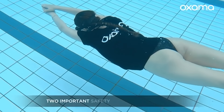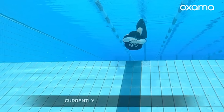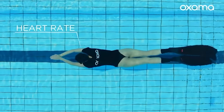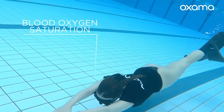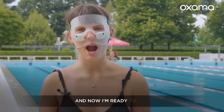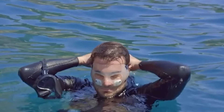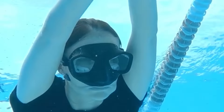Oxama communicates all of this information to the diver using bone conduction technology, making it the first smart mask on the market to do so. Through a smartphone app, users can select which data Oxama communicates and customize operation modes, such as informing every 15 seconds. The quickest freediving enthusiasts snapped up Oxama on Kickstarter for $540.